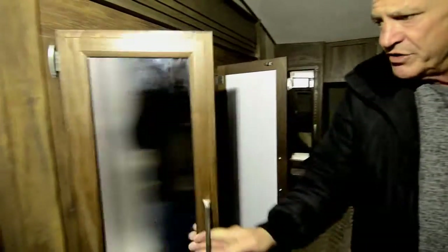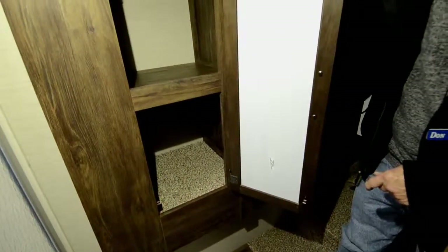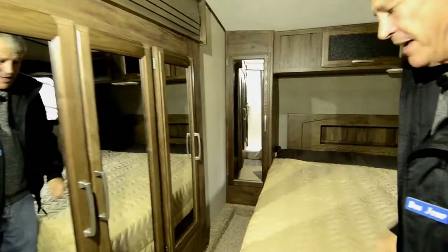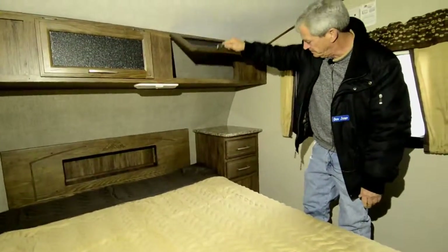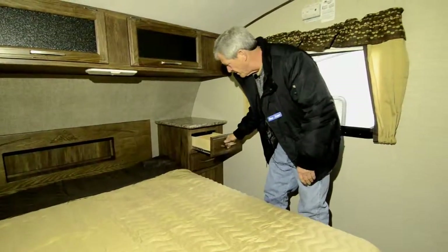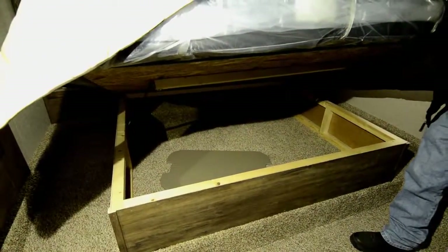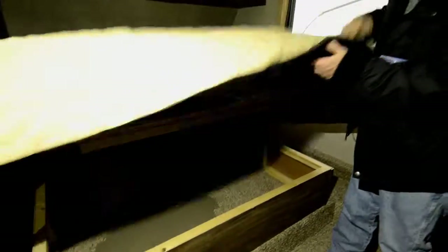The unit has two slides. The closet is in the one upstairs, so you've got a four-door closet area. This one is set up as a linen cabinet, so you've got three closets and a linen. Another closet beside the bed. Extremely large overhead cabinets. Nice full extension drawers. Great storage underneath the bed. It does have a sink cover to give you more counter space, although you already have a very nice kitchen in this one.